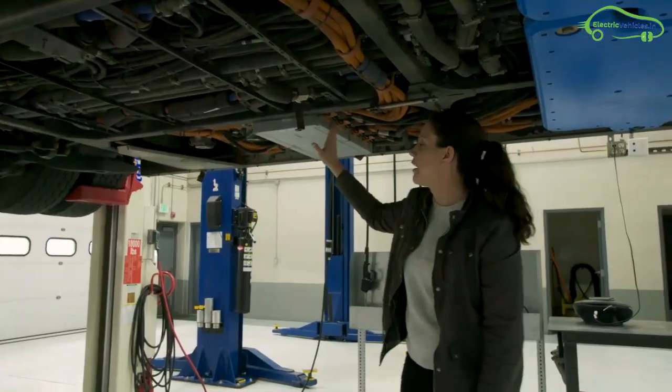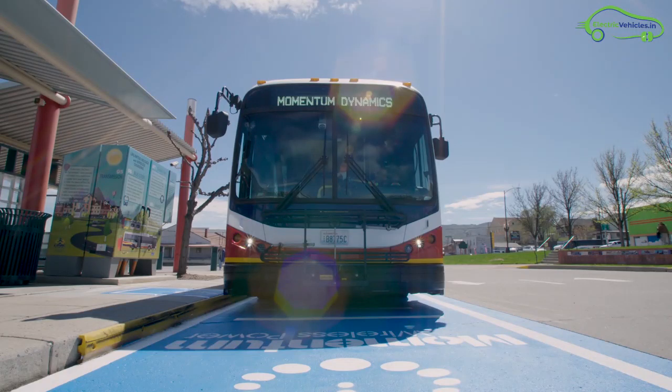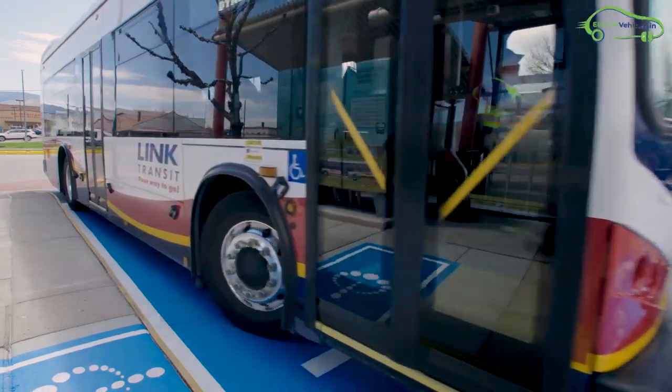Power is transferred from the transmitting pads to the receiving pads, then sent to a power management module, and finally goes to the batteries. The beauty of this system is that there are absolutely no moving parts.